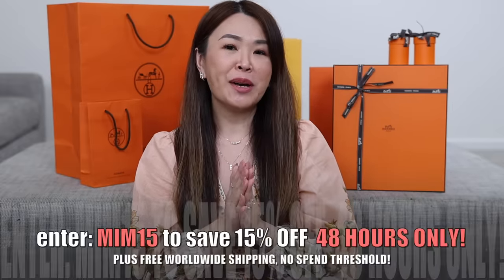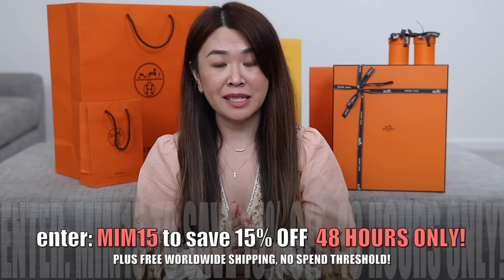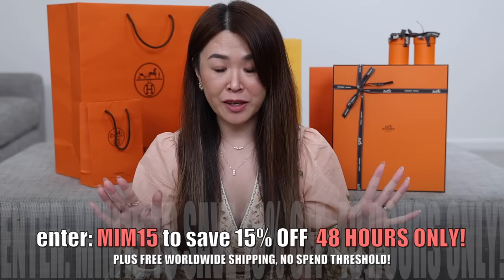I think you guys have heard me talk about Ideal so many times. Thank you so much to Ideal for partnering with me on this video — I'm really proud to be working with them. I actually chat to the co-owner so often; she's absolutely lovely. You guys have been asking me to get my exclusive highest discount code back, and it took me a year but I do have it back. It is the highest, but only for the next 48 hours. If you enter MIM15, you will get 15% off anything with no spend threshold.